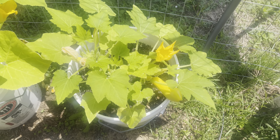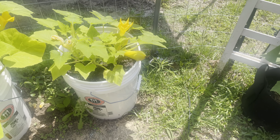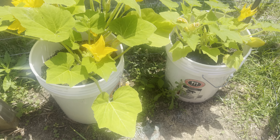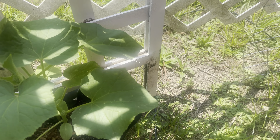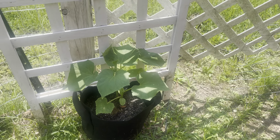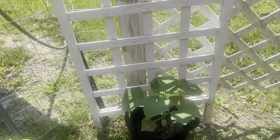They're doing good in these buckets. This is my first year growing in five-gallon buckets and I will definitely be adding more next year. And this is a cucumber plant growing in a little grow sack, with a trellis so it can grow upward as it goes.